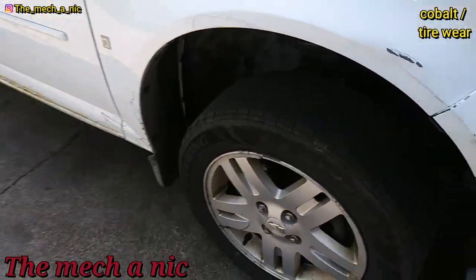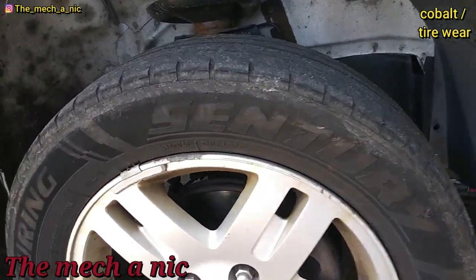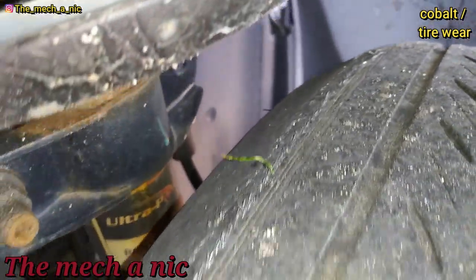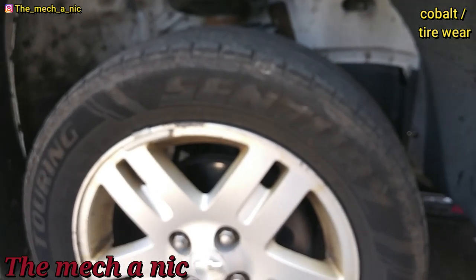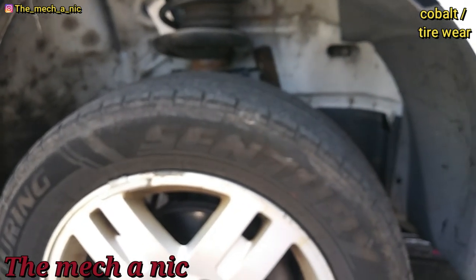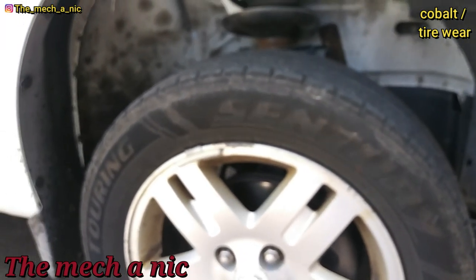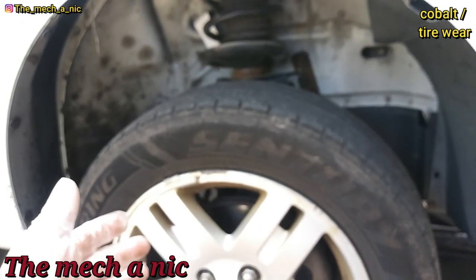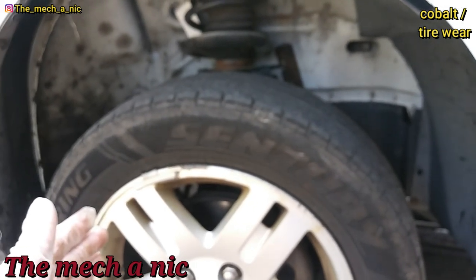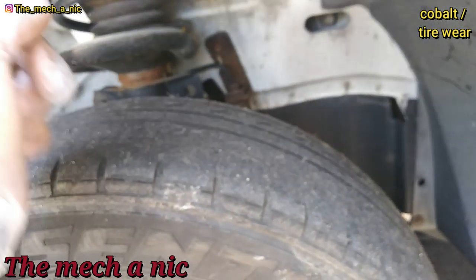Here we have a Chevy Cobalt — they're feeling a wobble at higher speeds. Looking at both tires, the wire is showing on both. I checked everything, nothing is loose. They told me maybe a year ago they had inner tie rods put on the car. I guarantee what's going on is — I know who put the tie rods on — it wasn't done by a shop, meaning no wheel alignment was done, so it's eating up the tires.